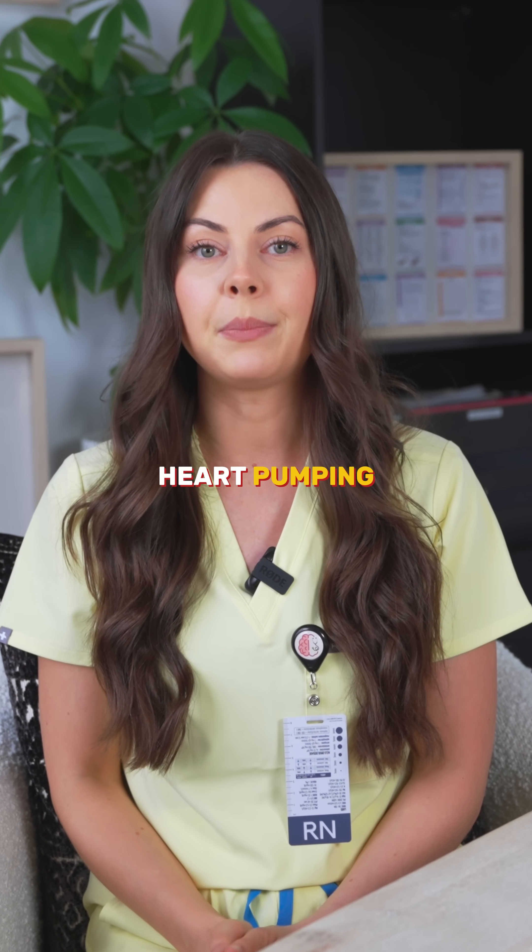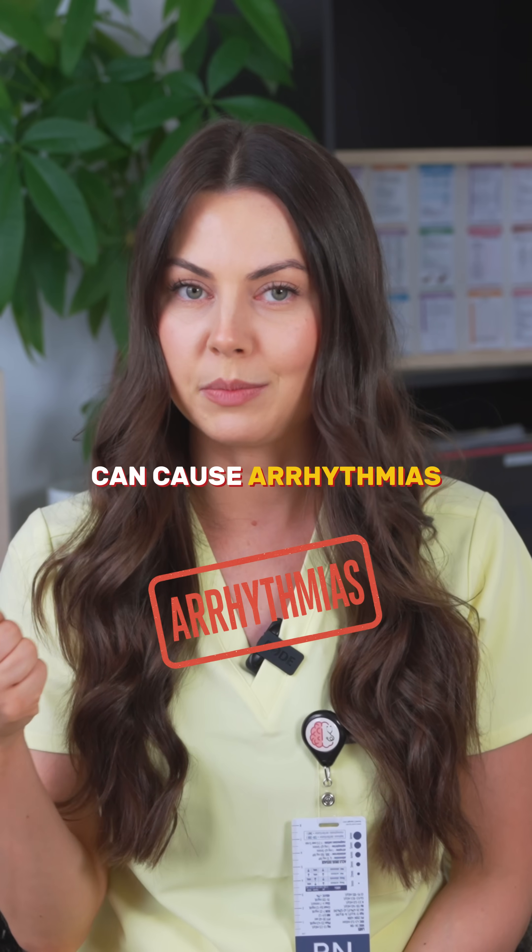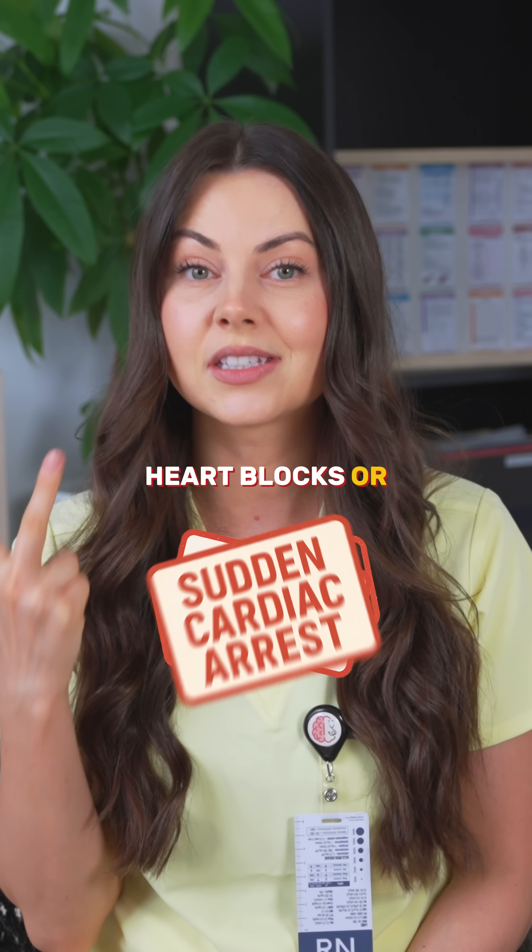This sequence keeps your heart pumping 100,000 times a day. But if any part fails, it can cause arrhythmias, heart blocks, or sudden cardiac arrest.